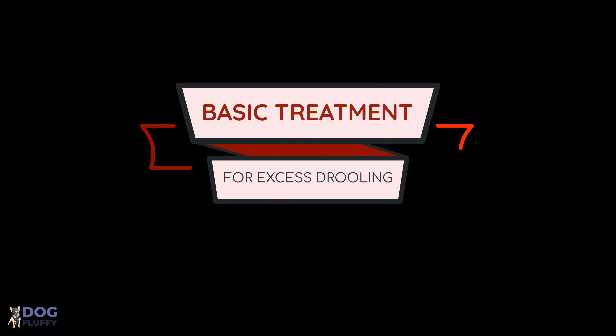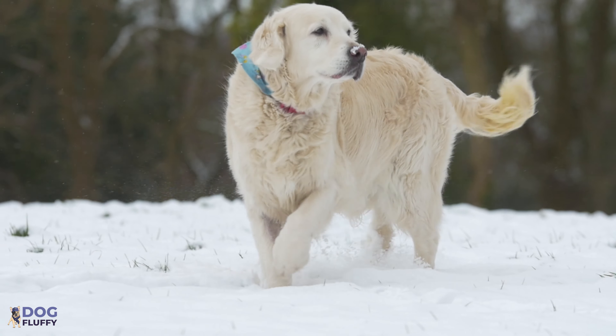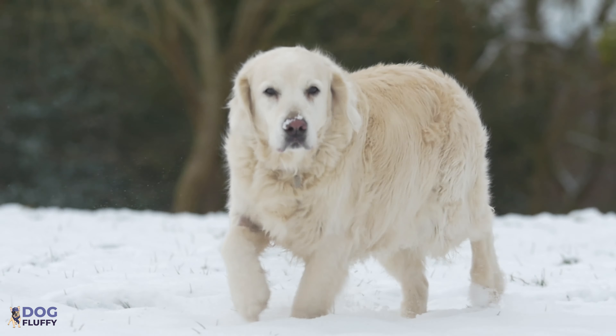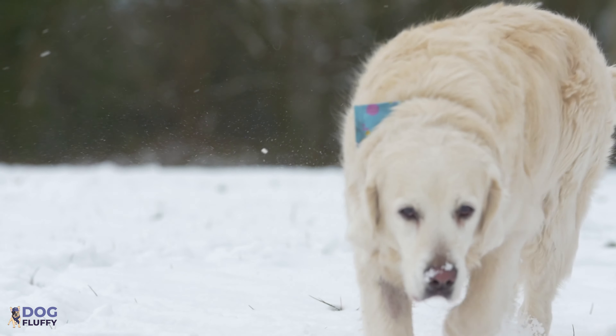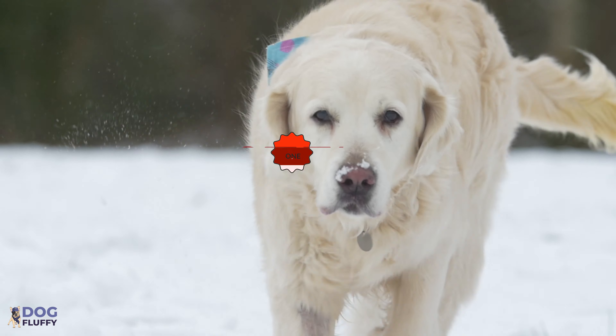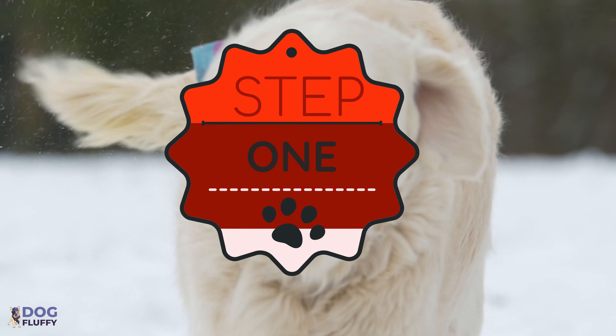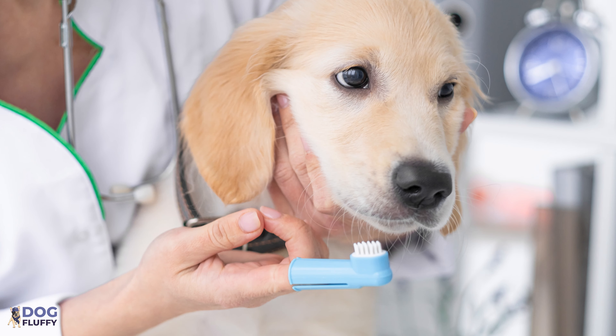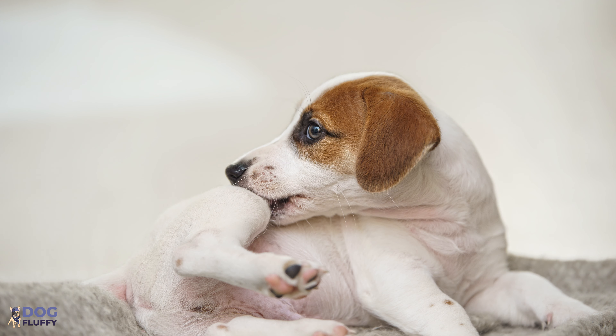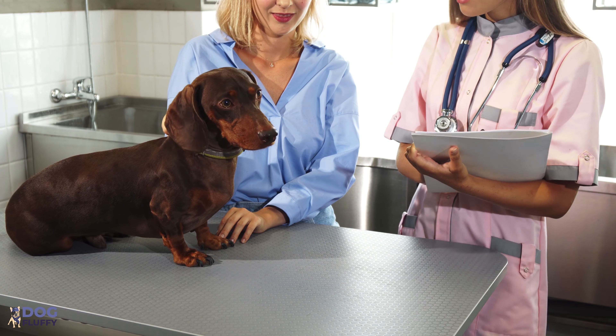Basic treatment for excess drooling: once your dog starts to drool after coming back from a walk outside, consider the following steps. Step one: once you realize your dog is drooling after eating snow, clean the mouth with an antiseptic solution. Always try to keep the skin, especially around the mouth, dry. Then get to a vet for further help.